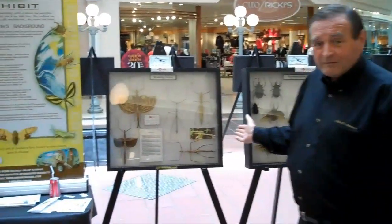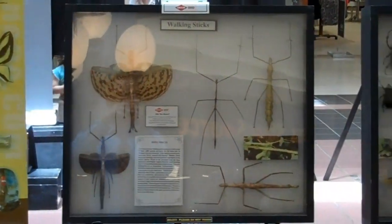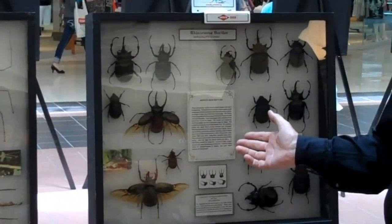Beautiful walking sticks from Malaysia, and huge rhinoceros beetles from Malaysia.